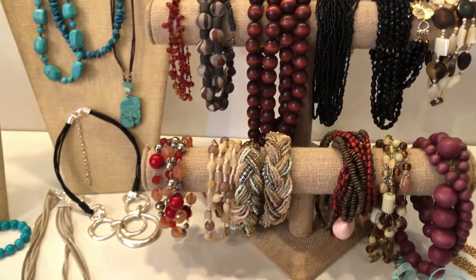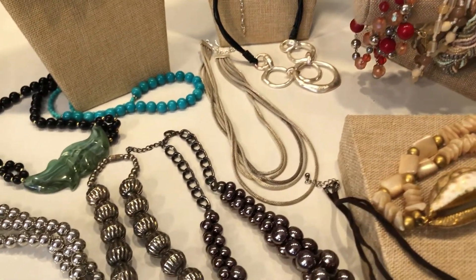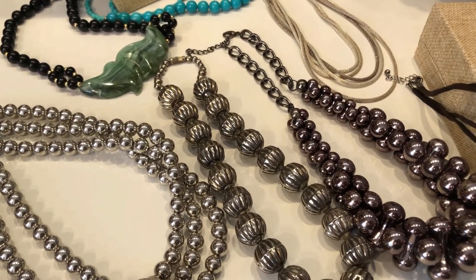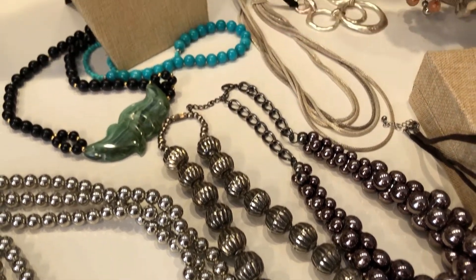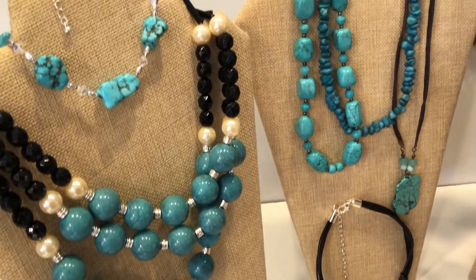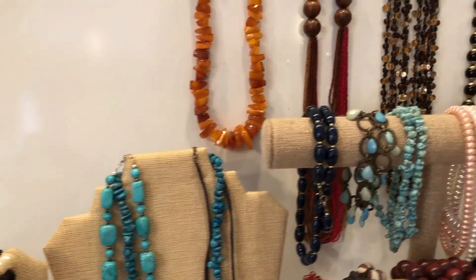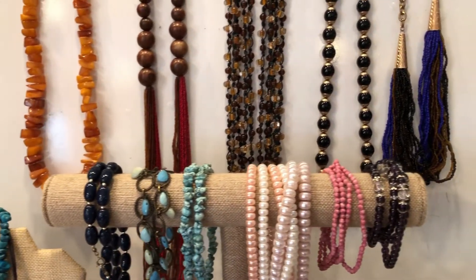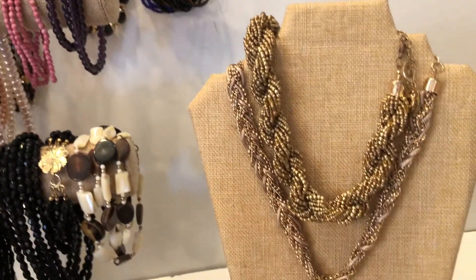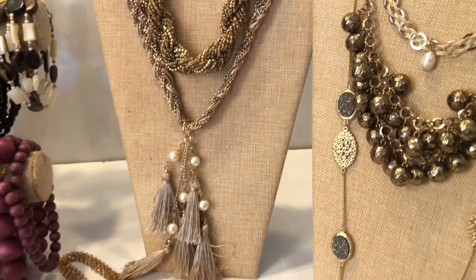This is one of my buy it now videos - you must be subscribed to the channel, please. You can send your registration with your name, your address, and your PayPal information to auctionsbydonna@yahoo.com in order to qualify to buy this beautiful set. We'll be sending out invoices today and immediate payment will be required upon receiving the invoice, and this will ship today.